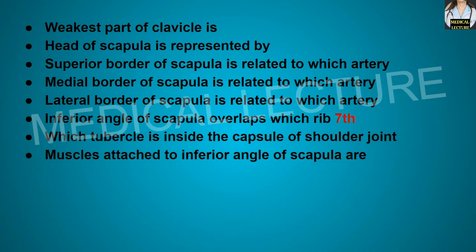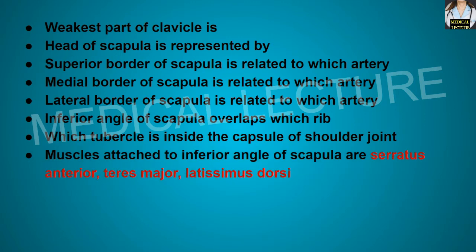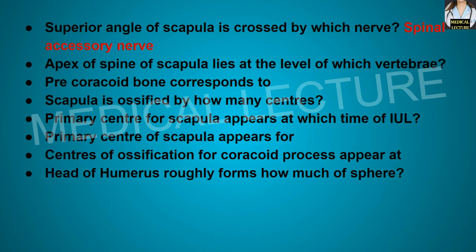Which tubercle is inside the capsule of the shoulder joint? The supraglenoid tubercle. Muscles attached to the inferior angle of the scapula are serratus anterior, teres major, and latissimus dorsi. The superior angle of the scapula is crossed by the spinal accessory nerve.